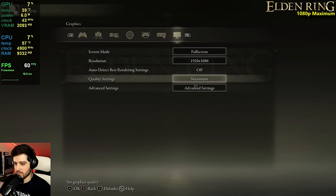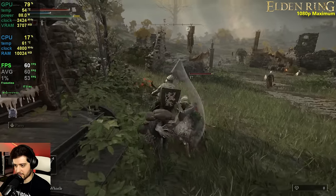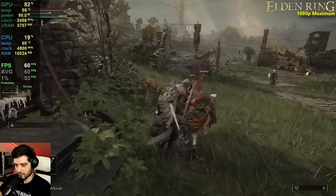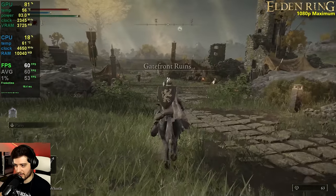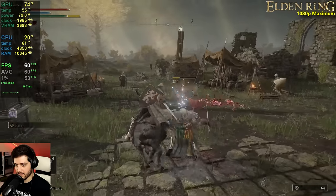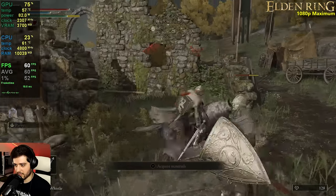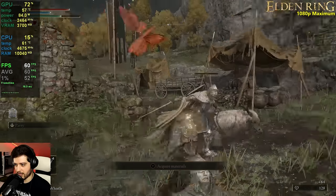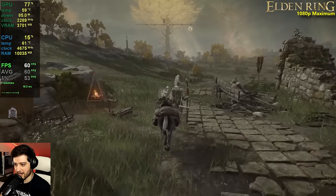Next is Elden Ring at 1080p maximum settings with motion blur disabled. My controller batteries are dead so I'm going with mouse and keyboard — that's why I'm going to suck here. The 6600 XT is actually doing really well in this game.